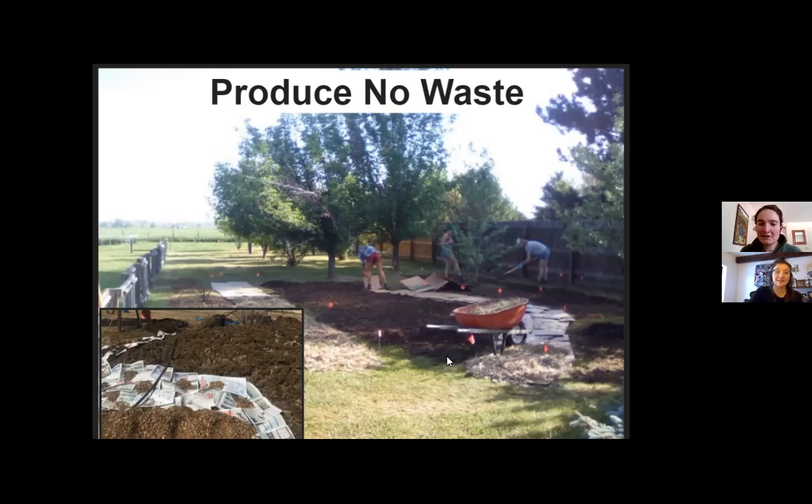A lot of you are plant people and gardeners, so the next section of this presentation will be focused on plants and designing plant polycultures. But before we do that, let's take about five minutes for questions.